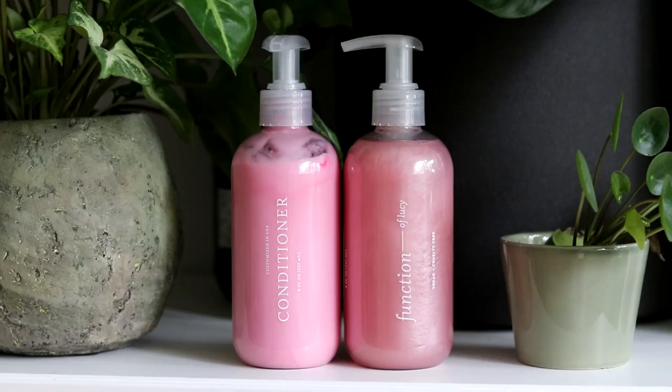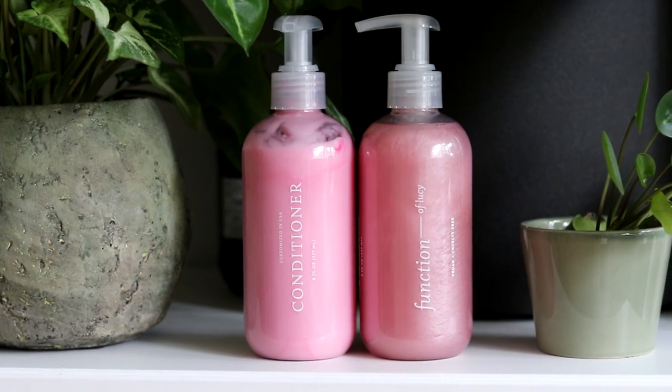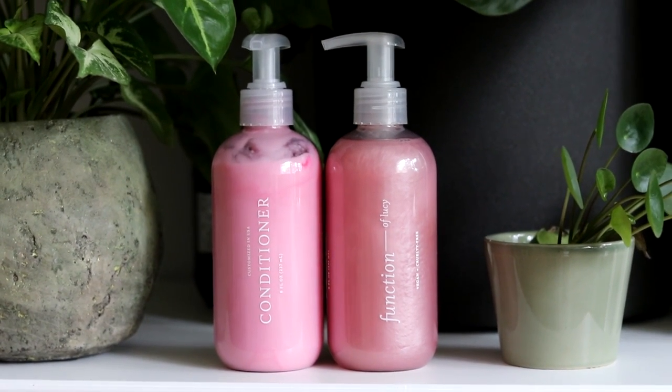Today's video is kindly sponsored by my favorite haircare brand, Function of Beauty. I've been using their stuff for years now, and I absolutely love it — my entire haircare routine is Function of Beauty. They make customizable haircare formulated to your specific hair goals and needs. All of their products are dermatologically tested, vegan, cruelty-free, paraben-free and sulfate-free, and I absolutely adore them.